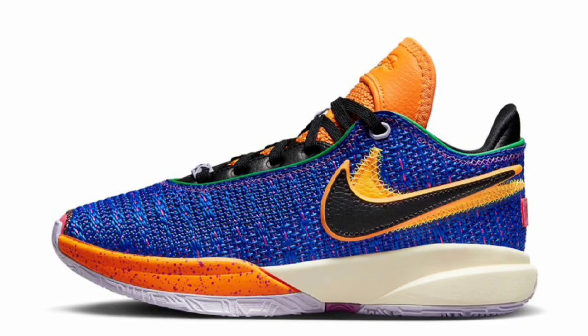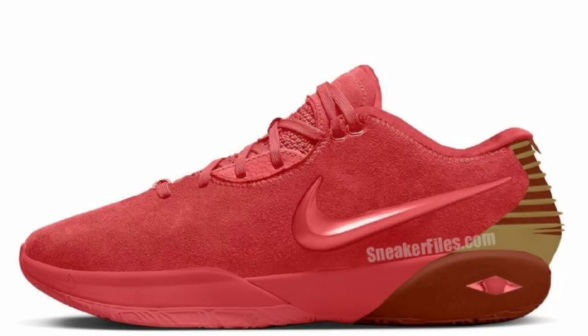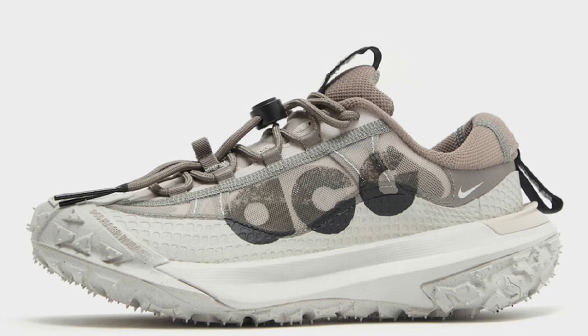If you guys want to see what's coming up in the Jordan Retro section, go ahead and watch this video. And if you want to see what's coming up when it comes to basketball sneakers, go ahead and check out this video here. I'll see you there. Deuces.